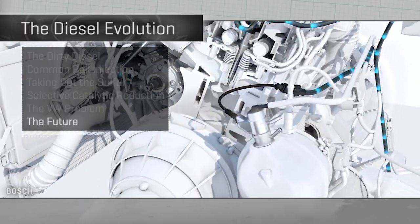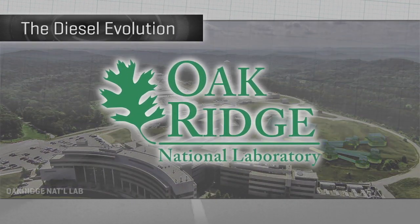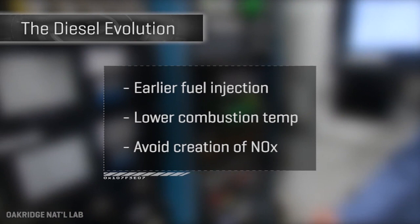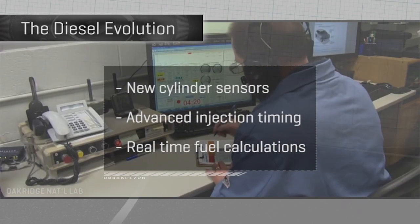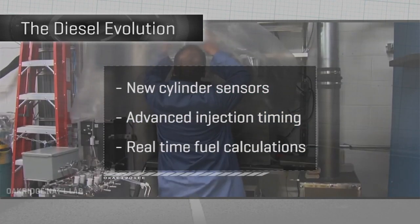But what if diesel exhaust could be cleaned up before it's even exhaust? That's what they're working on at the Oak Ridge National Labs, where they're developing diesel engine tech that injects fuel into the cylinder early in the combustion cycle — something which almost defies the definition of a diesel. That, along with a new breed of sensors to manage the fuel timing precisely based on nuanced real-time measurement of cylinder pressure, could be a big breakthrough.